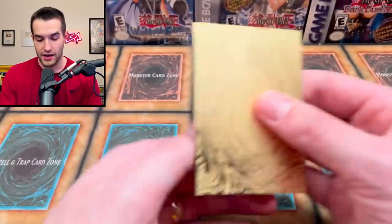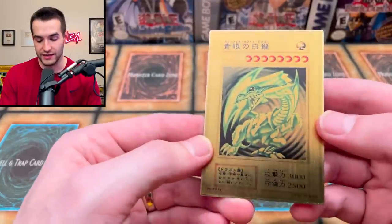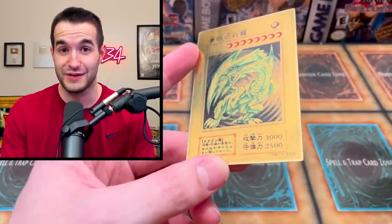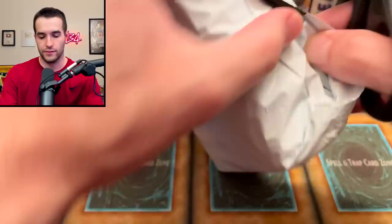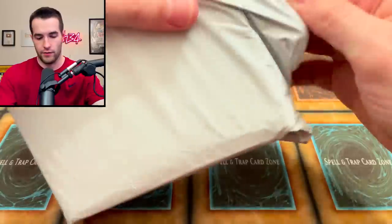Yeah, the golden Blue-Eyes White Dragon — Wish sent us a golden Blue-Eyes. Well, we bought it, but this is actually pretty sick. It's kind of weird, like it's almost faded on the back, but this is a pretty sick item. A gold Wish card — Wish is coming in pretty clutch today. Is Wish the new spot for Yu-Gi-Oh cards? There's also another one that was in there, they were shipped together.